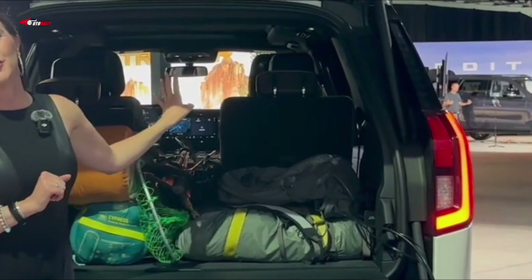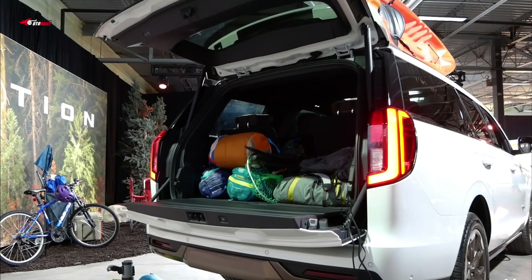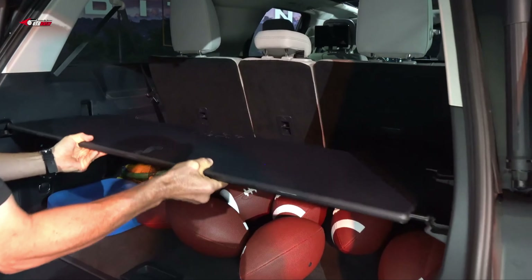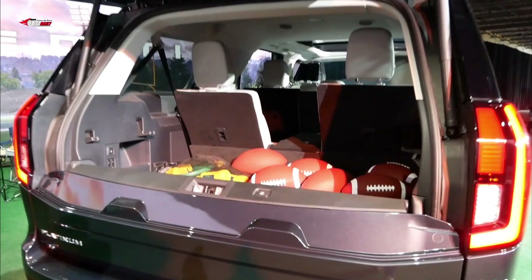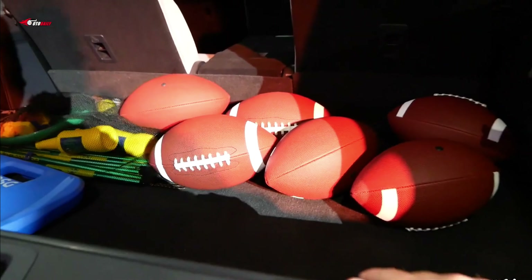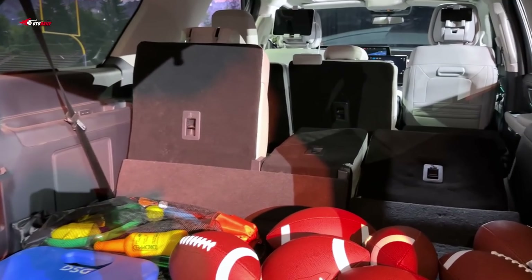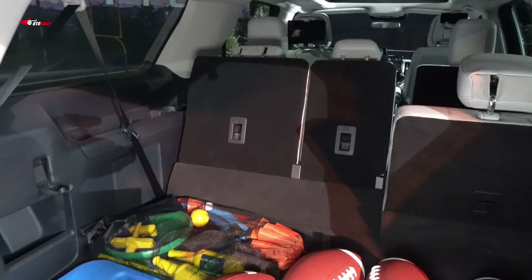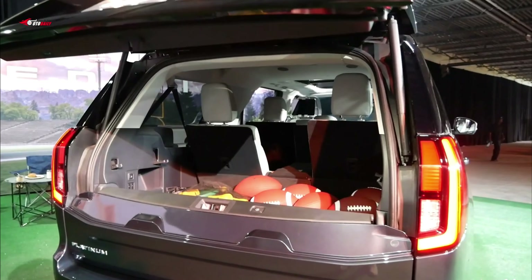As for cargo space, the regular-length Expedition has 612 liters with the third row up and 1,960 liters (69.2 cubic feet) when folded flat. Dropping the middle row opens up 3,072 liters (108.5 cubic feet). The Max ups those numbers to 1,022 liters (36.1 cubic feet) with the third row up and 2,135 liters (75.4 cubic feet) with it folded. With all seats folded flat, there is a massive 3,486 liters (123.1 cubic feet) of space.